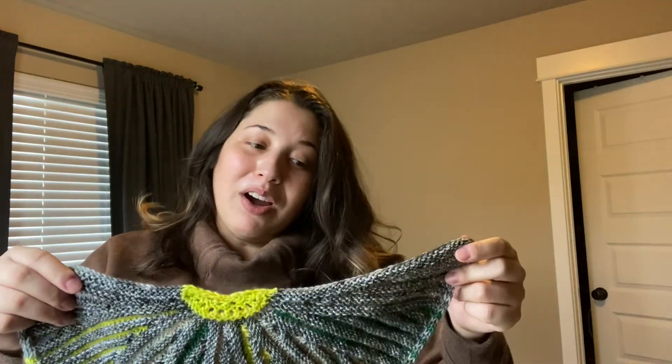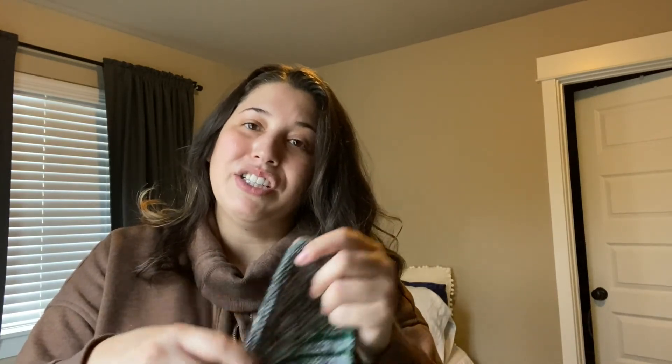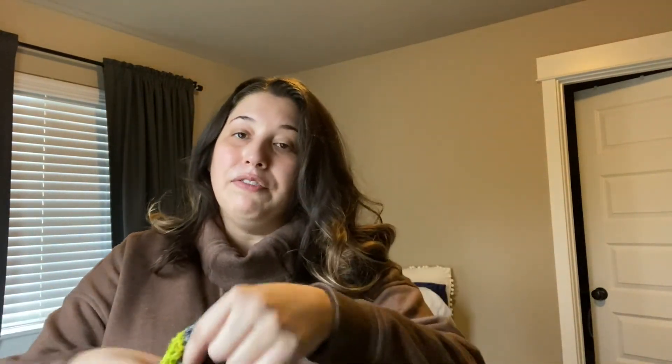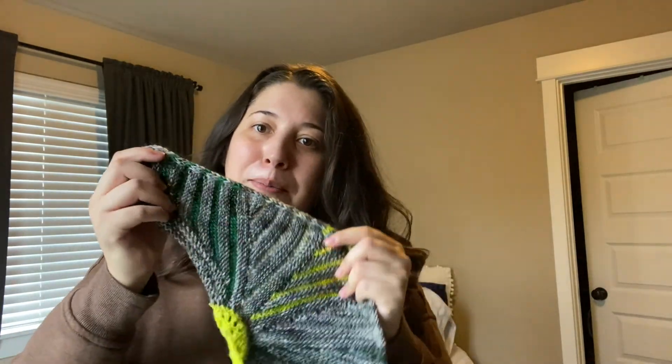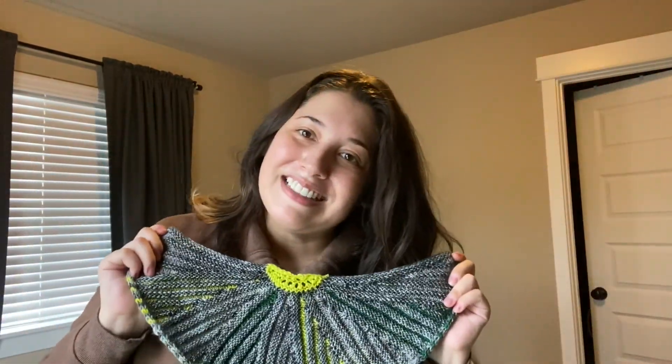Coincidentally, my mom actually also decided to cast on the shellography mystery knit along, and I'm really excited that she has decided to do this knit with me. It's really nice to see both her progress and my progress. She's had a bit of issues with the wedges, but I think she's gotten them worked out now and she's just on her way. I want to say she's on the fourth or fifth wedge right now. So here's section one and two — it turned out really quite nicely.